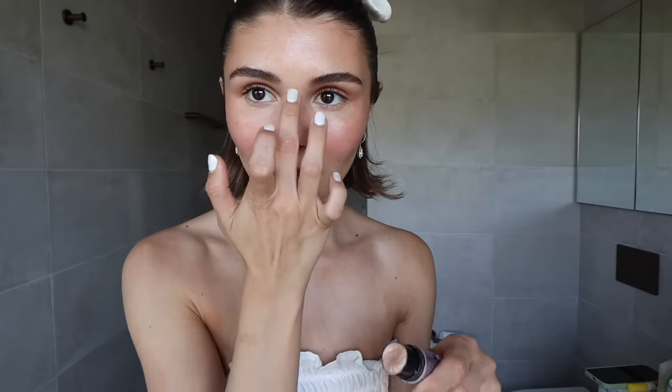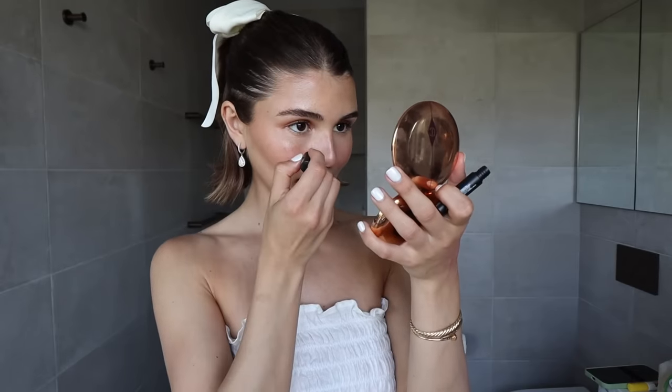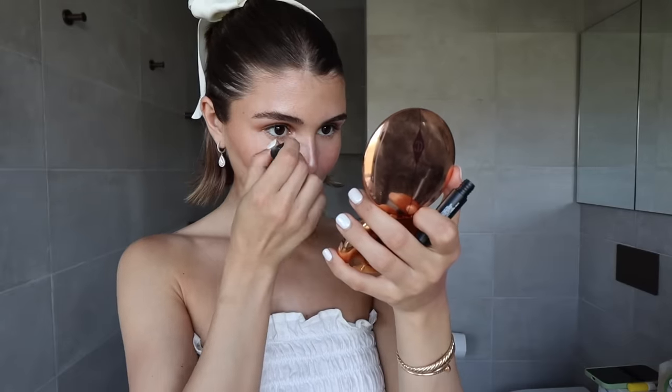I'm going to add some freckles with my Freck pen — I really like this, and I like to add it sometimes where I have a breakout. I'll let this dry a little bit. For powder, I like my Laura Mercier Translucent Powder — I'm only applying this under my eyes, or if you get oily somewhere. You don't want to do too much; I just like to go right under my eye and a little in this area.